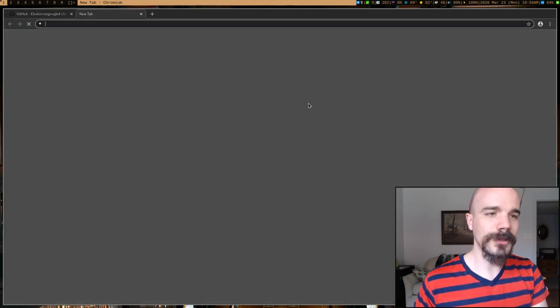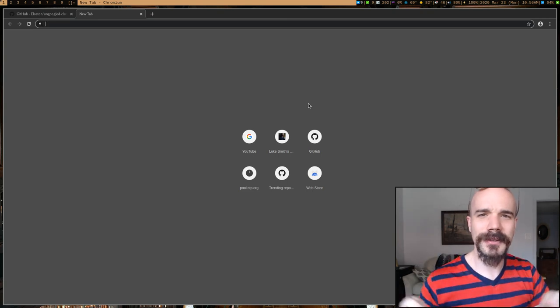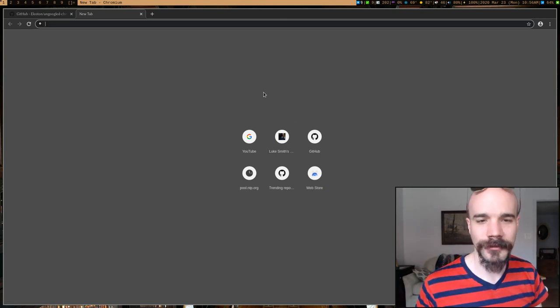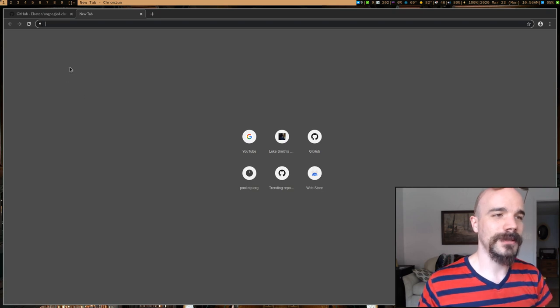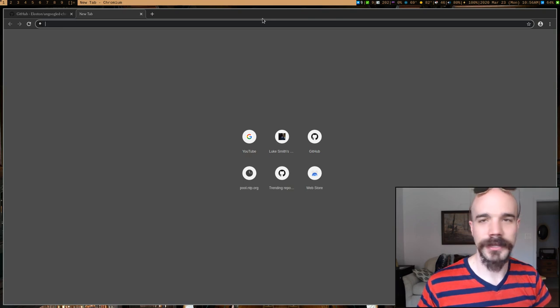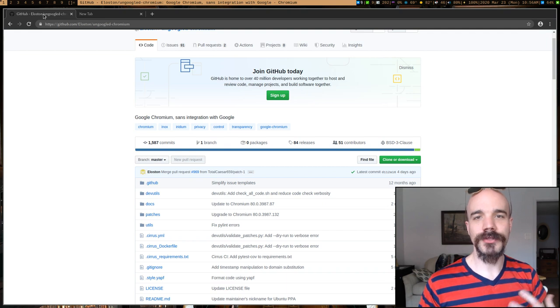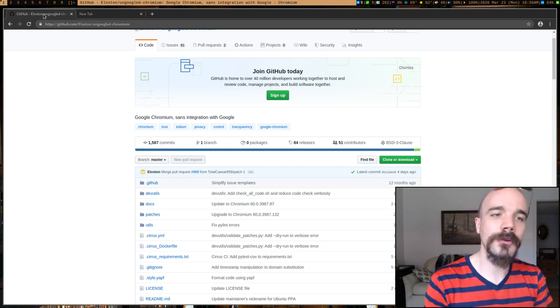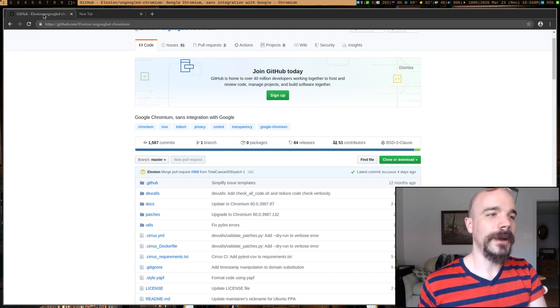One thing to appreciate about ungoogled Chromium is that it's minimalistic. A lot of browsers nowadays throw junk in your face, but this one just shows a few of your most recently visited sites. It doesn't have like 30 toolbars or anything like that. In general, ungoogled Chromium is a good choice if you're using Chrome and just want a better, privacy-respecting browser.